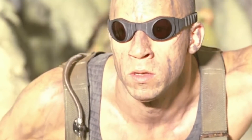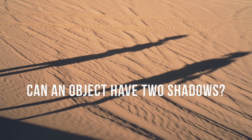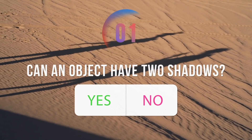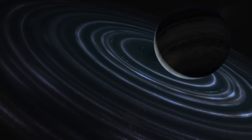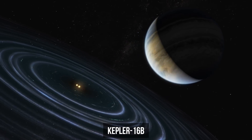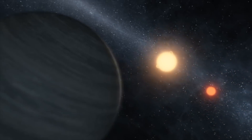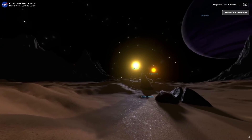When you find yourself looking at the blazing sun, ask yourself: can an object have two shadows instead of one? And yes, two shadows are possible when it comes to exoplanet Kepler-16b. The thing is, it revolves around two stars in the constellation of Cygnus. Two sources of light mean two shadows.